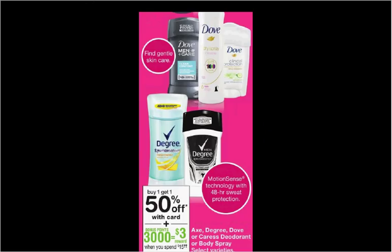Axe, Degree, Dove, or Caress deodorant or body care is on sale. Buy one, get the second one 50% off. Plus when you spend $15, you'll get $3 back in points. If you get two Dove deodorants at $5.99 and two Axe deodorants at $5.49, use two of the $1.50 off coupons for Dove and two of the $1 off coupons for Axe, both found in your Red Plum of today. You'll pay $12.23 out of pocket. Get the $3 back in points — it'll be like getting each one for $2.31.